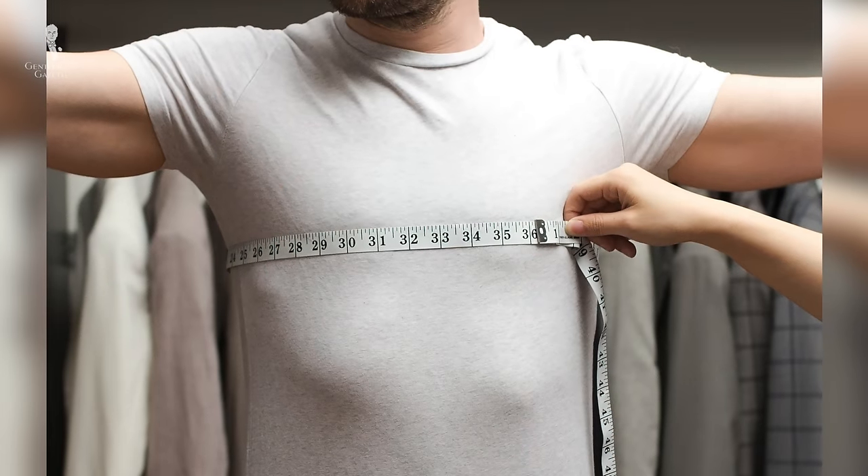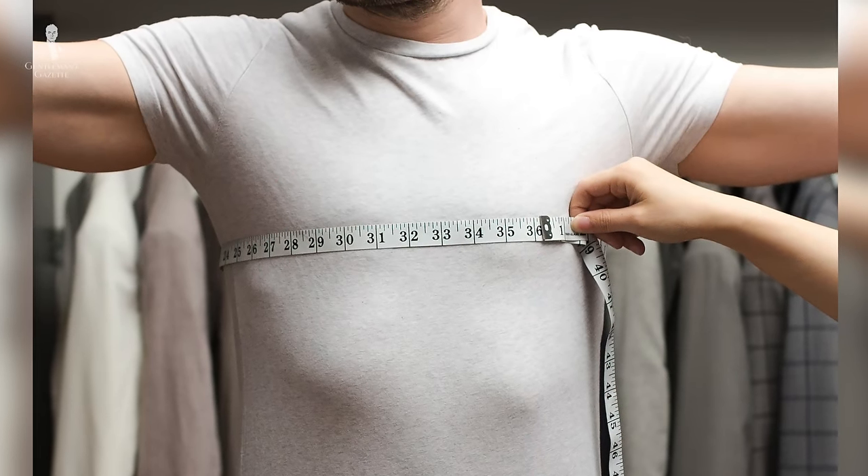Ideally, you should always measure your chest at the widest point. In Europe, a size 50 means you double it to get 100 centimeters — if you measure 100 centimeters, size 50 should be right for you. In the US, a size 42 regular means the chest should be 42 inches. That said, manufacturers have different ideas of how a suit should fit, so don't just rely on the number — measure the jacket, measure your chest, and ideally try it on.